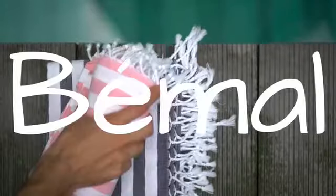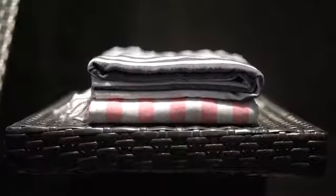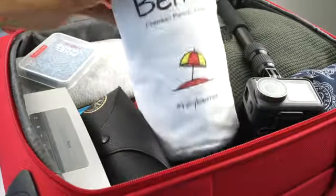Introducing Bemo, a multifunctional towel made from the finest Turkish cotton. Seriously durable and unbelievably compact, making it the only towel you ever need. It rolls up to the size of a small water bottle so you can take it anywhere you want.